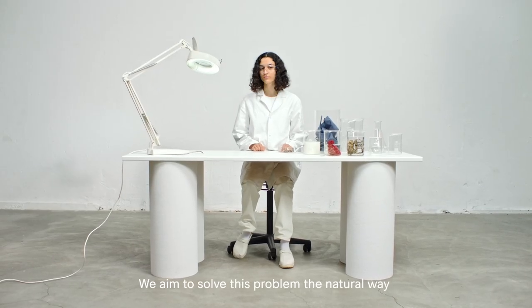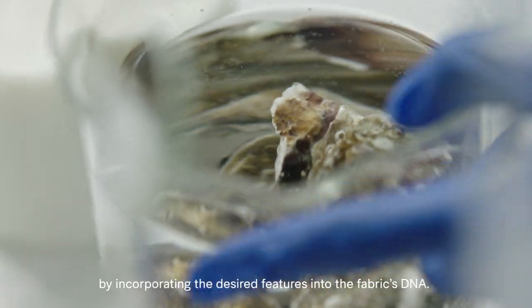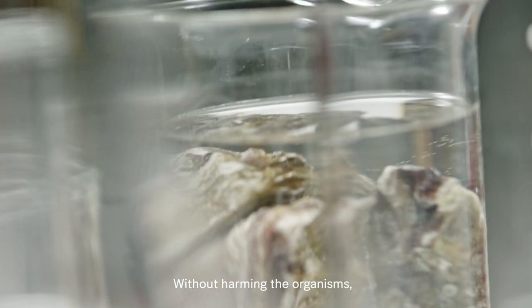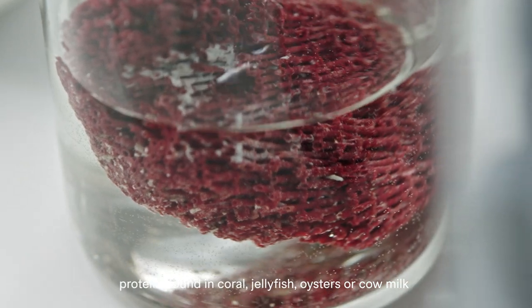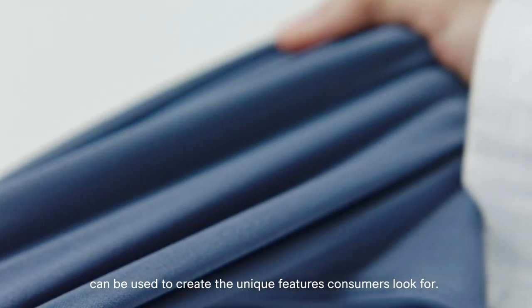We aim to solve this problem the natural way by incorporating the desired features into the fabric's DNA. Without harming the organisms, proteins found in coral, jellyfish, oysters, or cow milk can be used to create the unique features consumers look for.